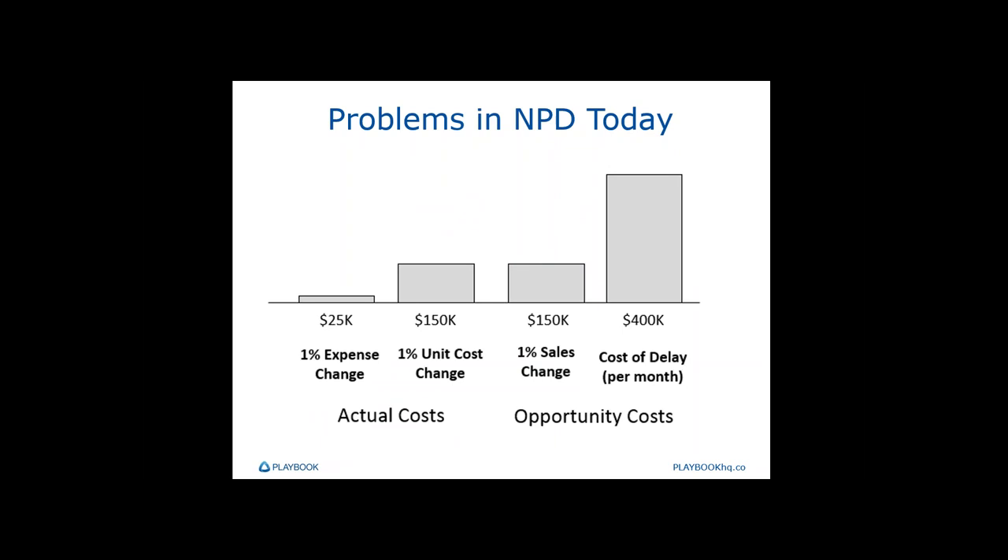We're going to start by setting the stage and making one fundamental principle very clear: speed matters — a lot. Here we're looking at the profit sensitivities of a typical new product development project, showing how profit changes according to changes in expenses, unit cost, sales volume, and schedule. The cost of delay, shown on the far right, is often very high — we'll show one here of $400,000 to half a million dollars per month as about an average. Some are upwards of $15 million a month.